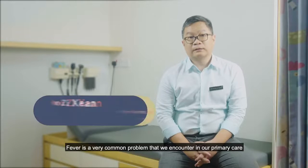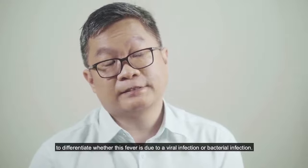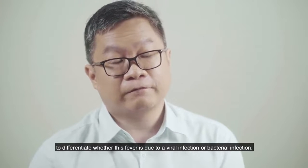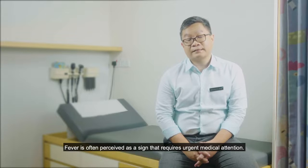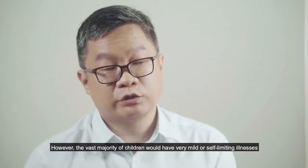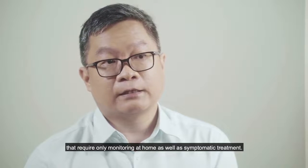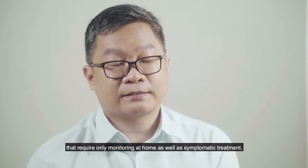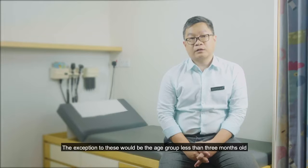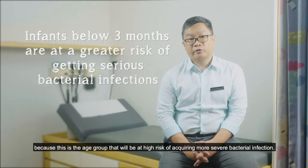Fever is a very common problem encountered in primary care as well as children's emergency. Despite being so common, it still remains diagnostically challenging to differentiate whether fever is due to a viral or bacterial infection. Fever is often perceived as requiring urgent medical attention; however, the vast majority of children have very mild or self-limiting illnesses requiring only monitoring at home and symptomatic treatment. The exception is children less than three months old, who are at high risk of acquiring more severe serious bacterial infection.